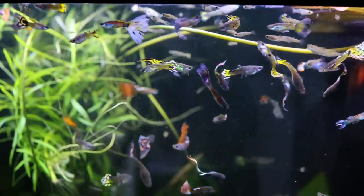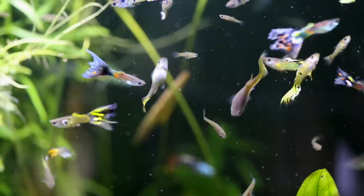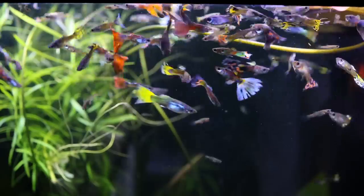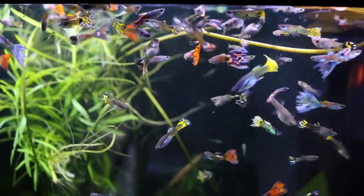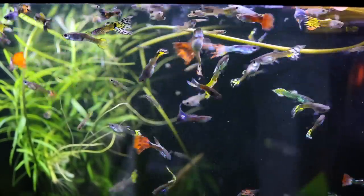Guppies can be kept in tanks as small as five gallons, but because they are prolific breeders, you may want to have them in a bit larger tank, like 10 gallons, so they have room to expand their group. Guppies can be kept with other peaceful fish around the same size, but a guppy-only tank can be great on its own. If you want to start off with your new aquarium, I would recommend a trio with one male and two females. In just a couple of months, you'll have many more beautiful guppies to enjoy.